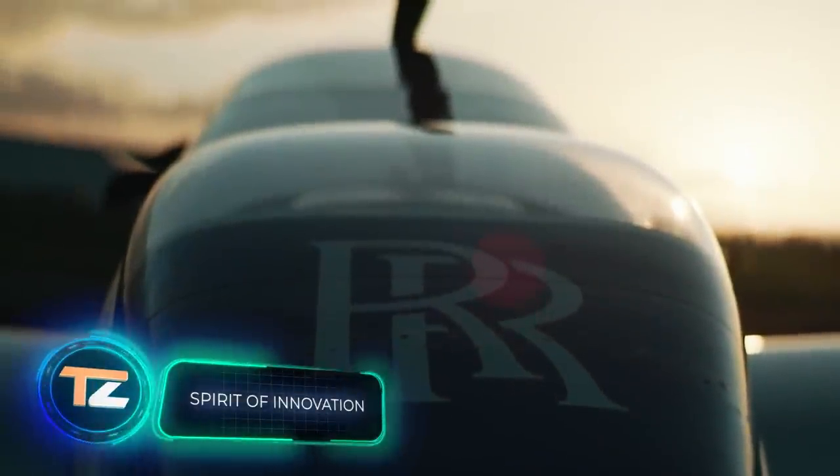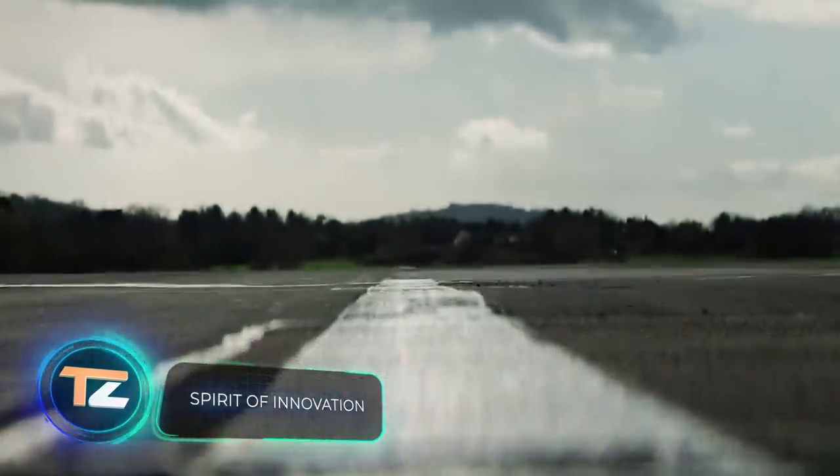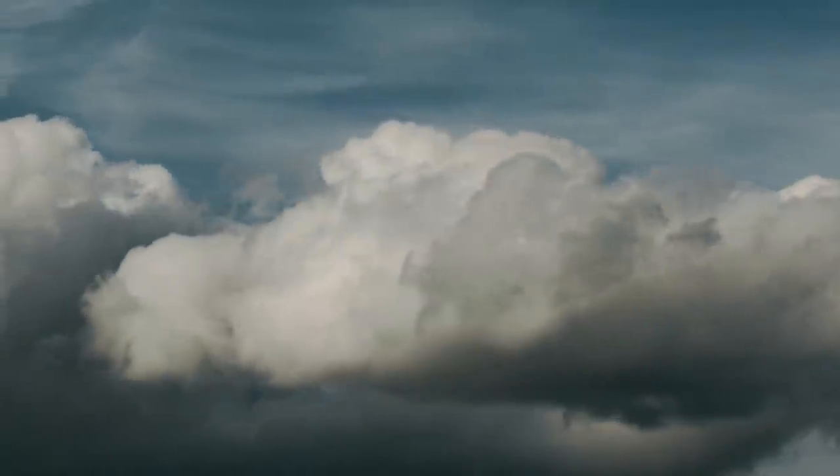Spirit of Innovation. The following vehicle is a very big step for the air taxi industry. Rolls-Royce, which normally deals with cars, took on this project a few years ago, partly to set a speed record among electric propeller aircraft. On September 15, 2021, it made its first test flight in the United Kingdom. The trip lasted 15 minutes.